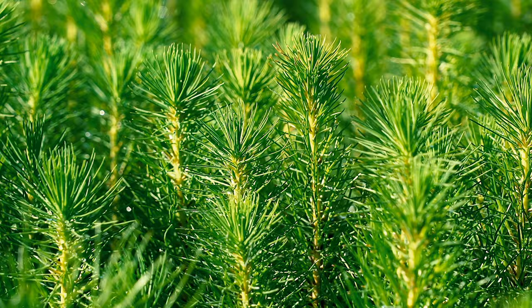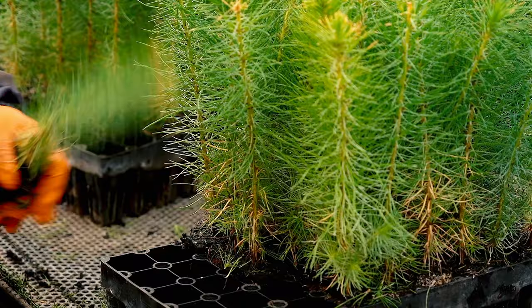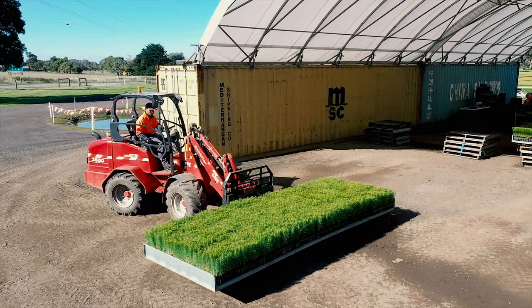The seeds take approximately three to four weeks to germinate, and this year they've grown 11 and a half million trees. Each of these seedlings spends approximately nine months growing in the nursery before they're ready to be planted in the forest.